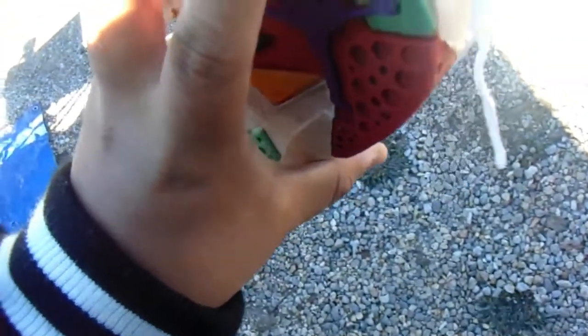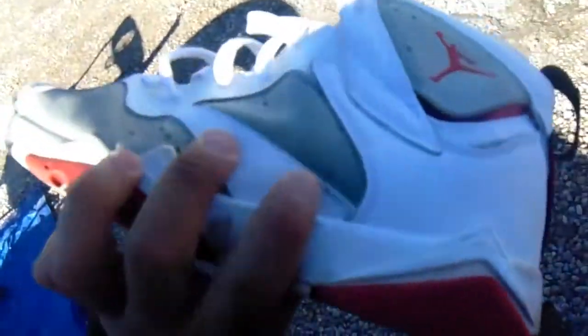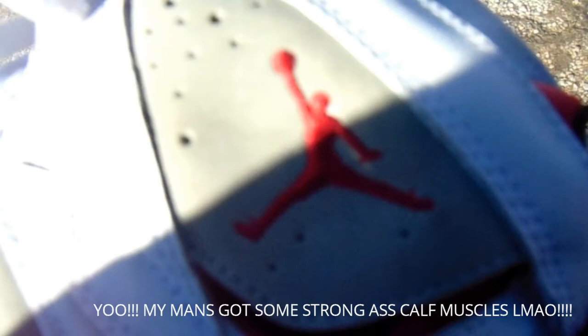The first thing I find is these Jordans right here. I believe these are like the Martians — I think they have these in an all-black colorway. The sole is coming off as you can see, and it's probably a small size, but yeah, found these here.